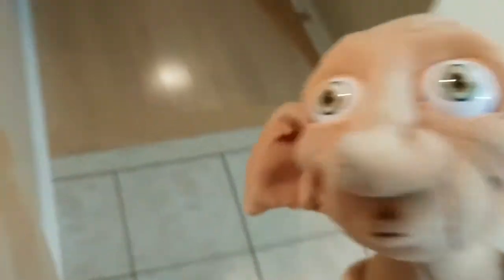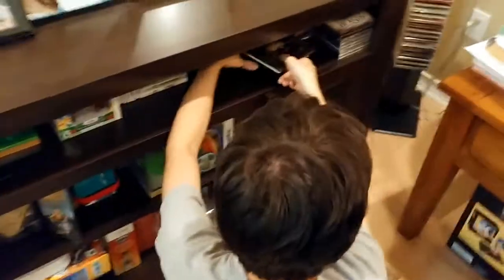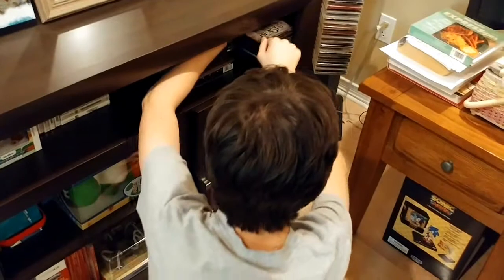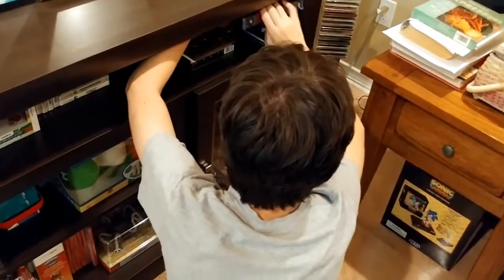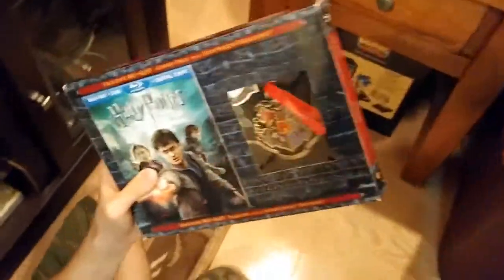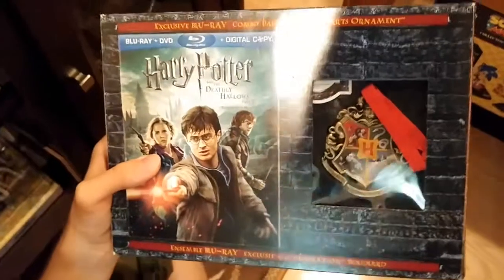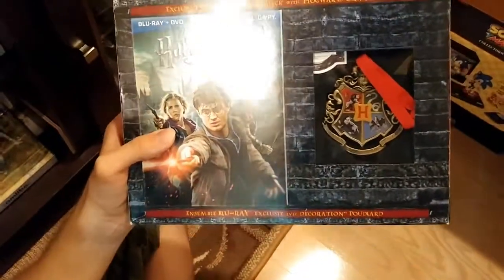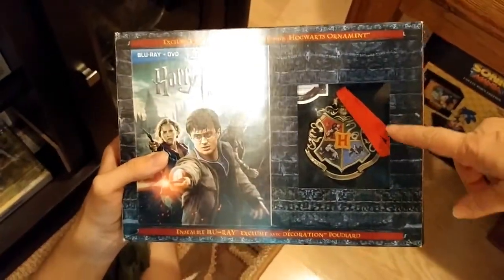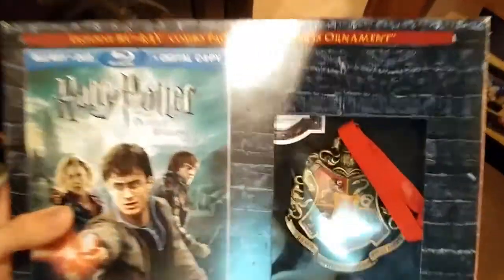And the gift set for Deathly Hallows Part 2 — the one with the Hogwarts symbol. It's from the Noble Collection. We got this back in 2011 when Deathly Hallows Part 2 first came out on Blu-ray. It almost looks like a Christmas ornament — Hogwarts ornaments from the Noble Collection.